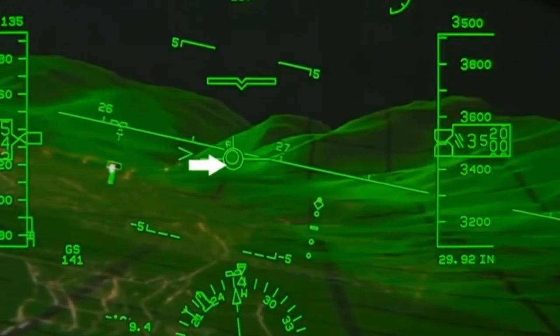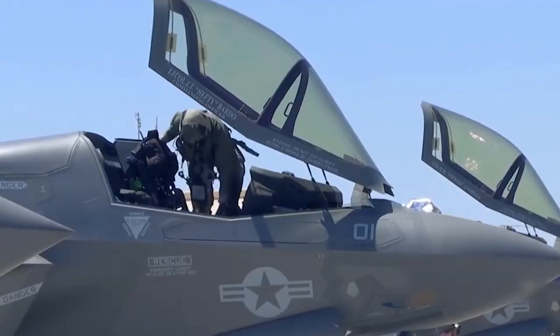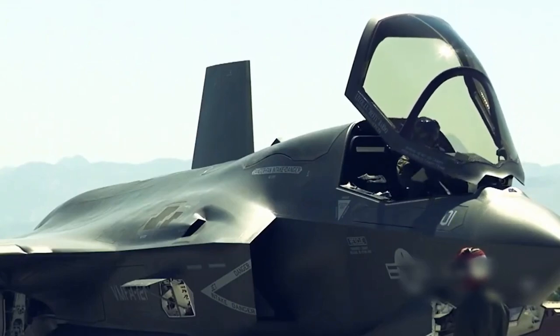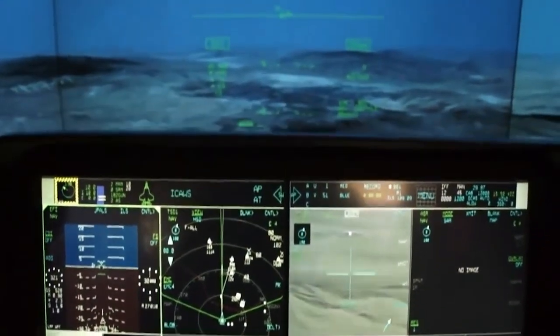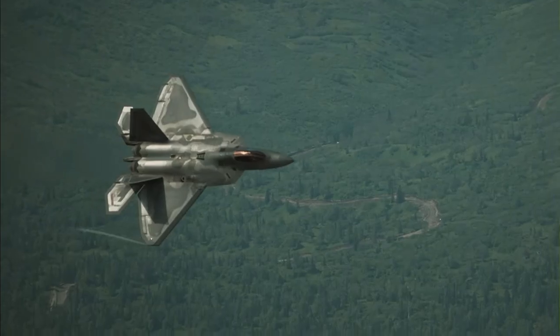These advanced features are more than just impressive — they're essential. Today's fighter jets are more akin to spacecraft than early airplanes. These jets must be able to operate in a variety of environments, from high altitudes to the harshest weather conditions.